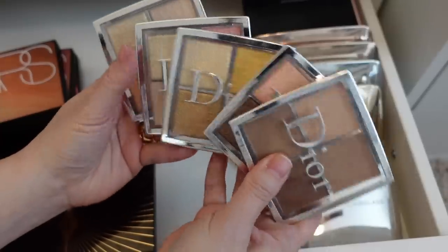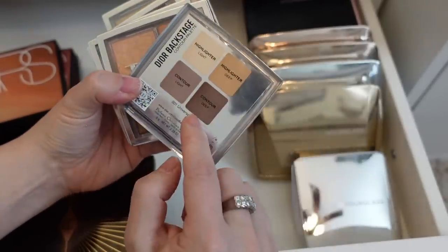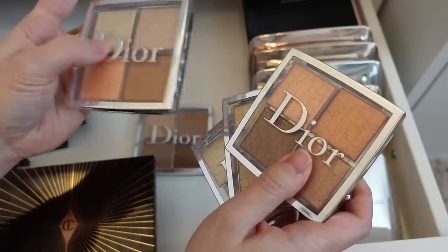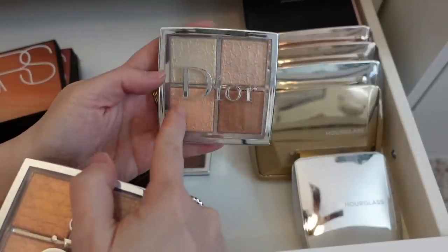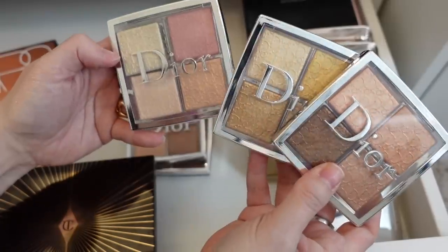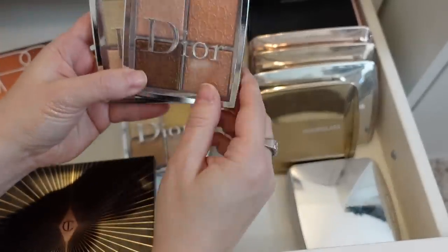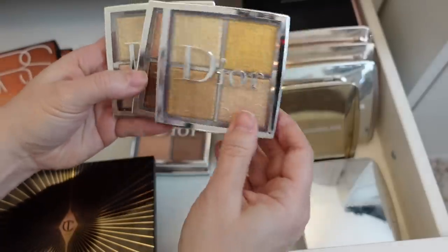I have all of these Dior Backstage palettes. I'm going to hold on to this one just for the contour powder — this is the contour palette and I love this contour light powder. Then these three are new. This is the glow face palette that came out a little earlier — I love this peach color with its incredible sheen, not as micro glittery as the others, so I'm holding on to it for that shade. And then these are the three I pretty much just got. I love this color family; this one is a little bit too deep for me but these colors are really beautiful and rich. So I'm going to hold on to all of these.